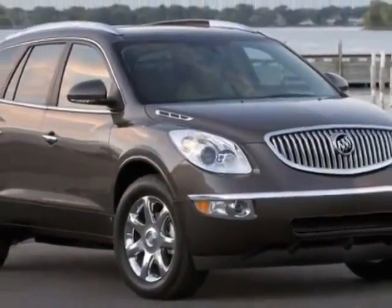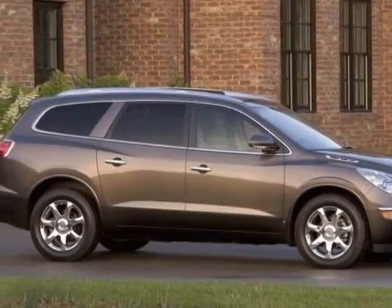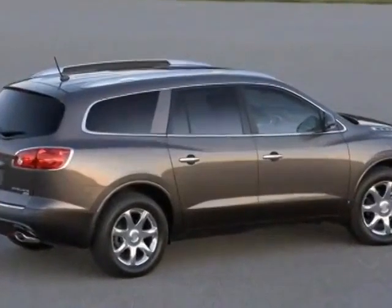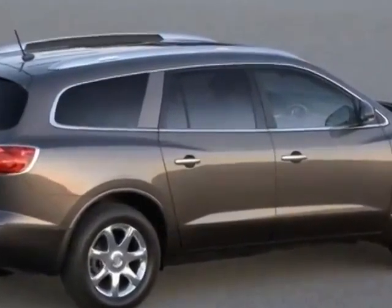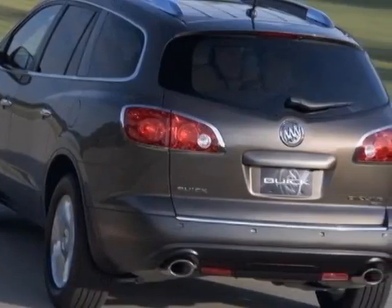This Enclave boasts a 3.6 liter engine and has a 6-speed automatic transmission. Additional options for this vehicle include power passenger seat, CD player, climate control, driver airbag, and heated mirrors.